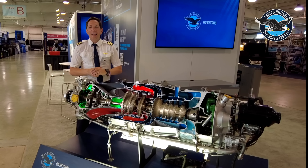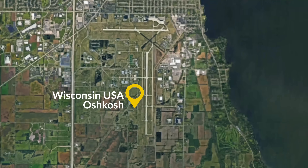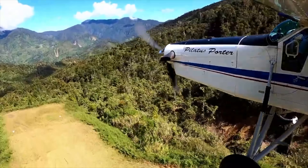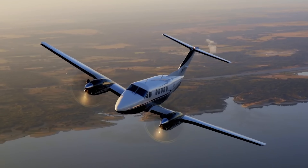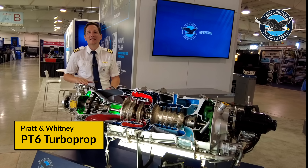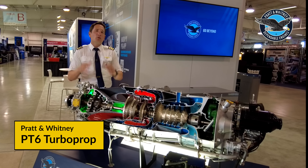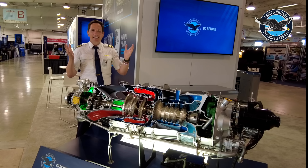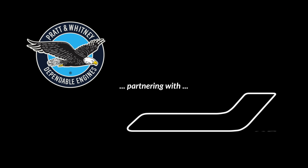Dear friends and followers, welcome back to my channel and lovely greetings from the EAA AirVenture here in Oshkosh at the Pratt & Whitney booth. In today's video we'll be talking about one of the most reliable, most powerful, most advanced and most sold engine in its class, the Pratt & Whitney PT6 turbo engine. I'll explain how the engine works, why it's so unique and what Dom Toretto's Dodge Charger from the Fast & Furious movie has to do with it. Clear prop and let's get started. Today's video is brought to you by Pratt & Whitney, powering sustainable aviation with dependable engines.